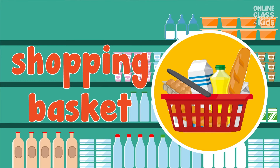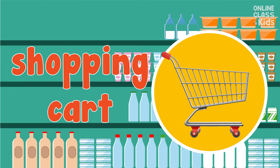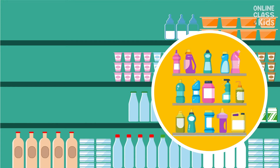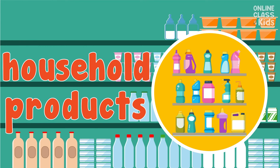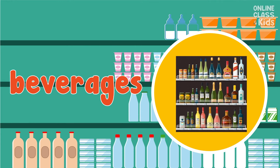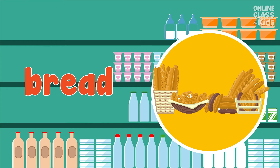A shopping basket. Say, shopping basket. Very good! It's a shopping cart. Say, shopping cart. Nice! These are household products. Say, household products. You're right! Beverages. Say, beverages. It's a bread. Say, bread.